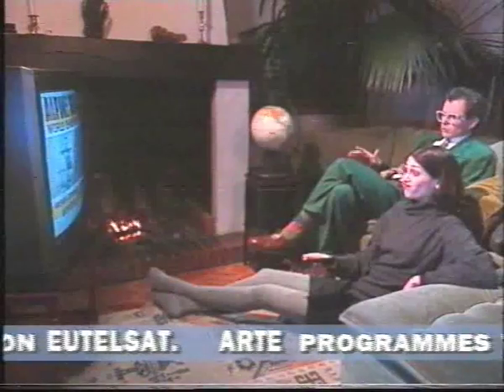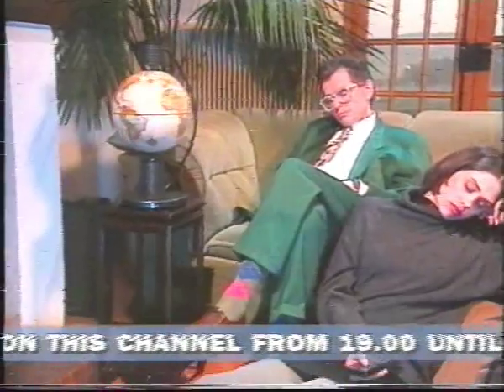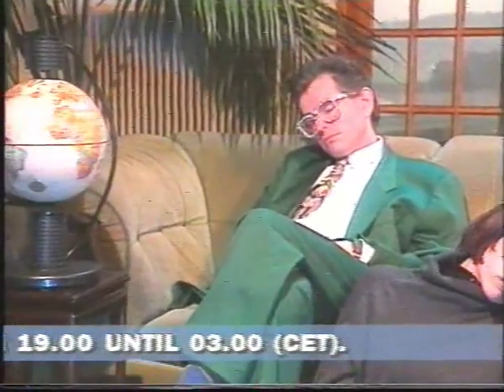There are days when the range of TV programmes seems very limited, despite the choice of three or four programmes. And not everyone can receive even that many. One thing is for sure: our audio-visual world is too cramped.